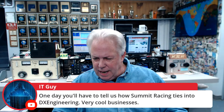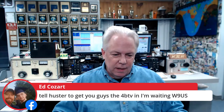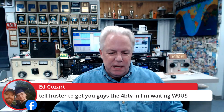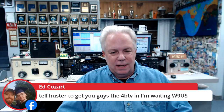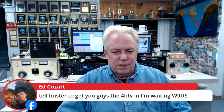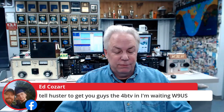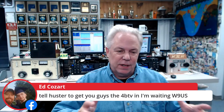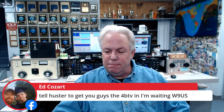Ed, W9US, says tell Hustler to get you guys the 4BTV he's waiting for. We're doing our best, Ed — it's like that all over the place. You go to Best Buy, there's lots of stuff that is out of stock. We are doing our very best to fill the back orders. DX Engineering is all about having stuff on the shelf, and it's been very frustrating the last year or so that the supply chain has not been able to keep up.